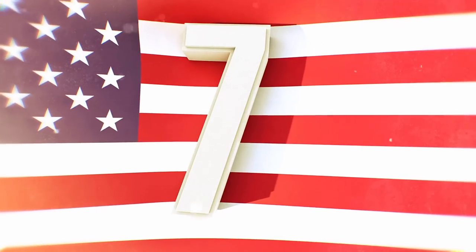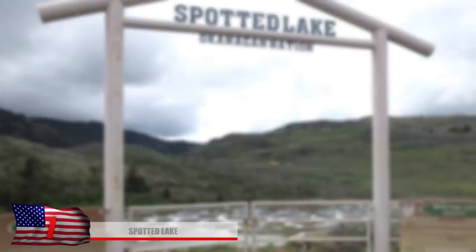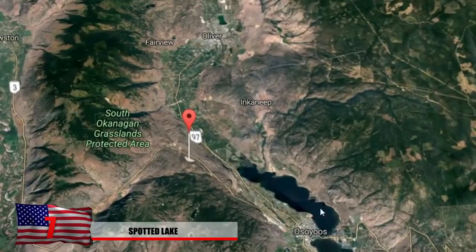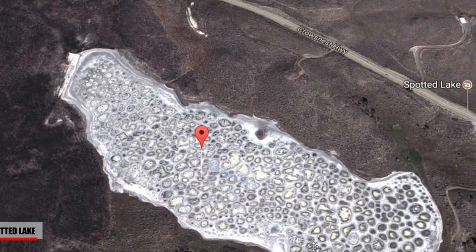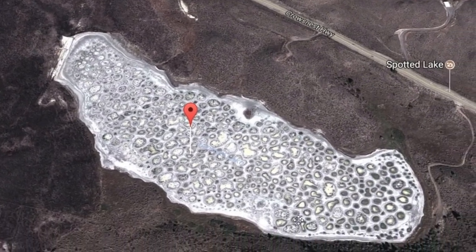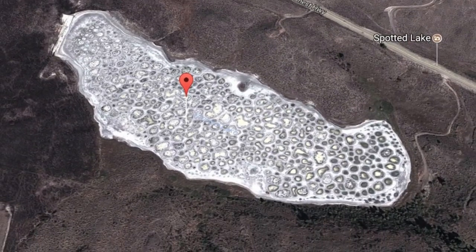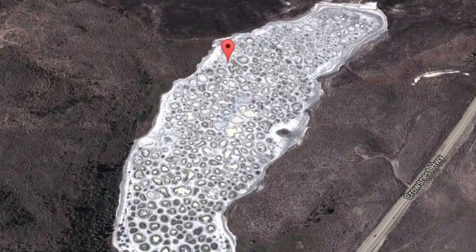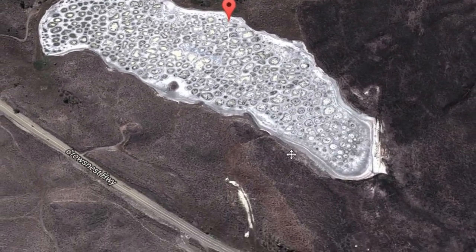Number 7: The Spotted Lake. This strange lake, found in British Columbia, Canada, looks extremely bizarre on Google Maps — at first glance, you would really have no idea what it was. It comes from a complex mix of minerals deposited here, such as calcium, magnesium sulfate, and sodium sulfates. Strangely enough, it also contains small amounts of titanium and silver. According to the natives, the waters are actually therapeutic and have healing qualities.